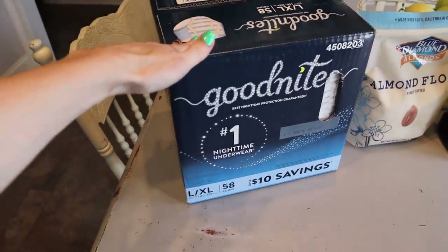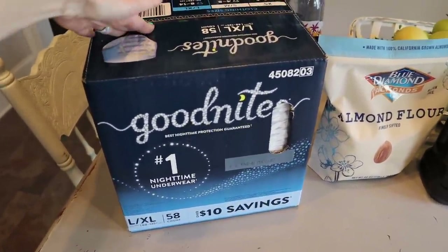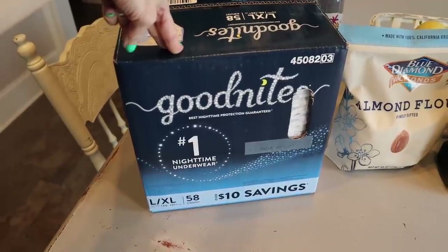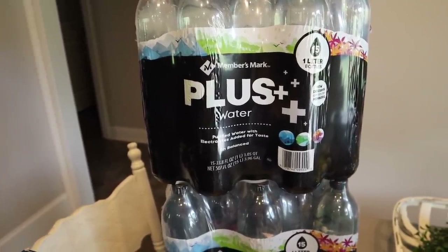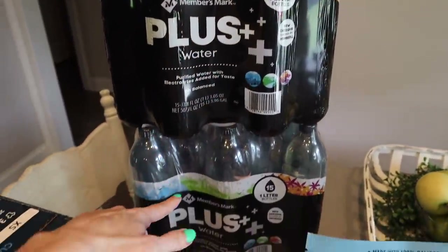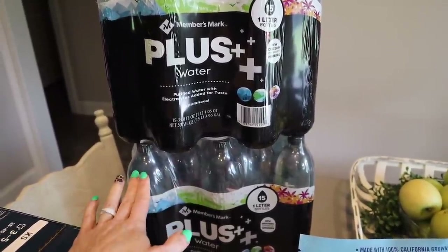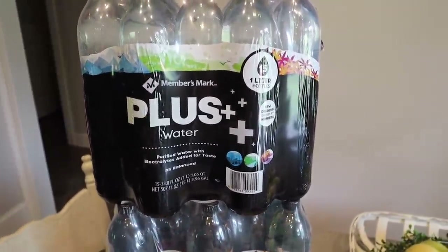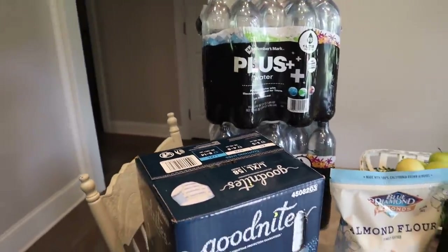Something else I couldn't wait for the monthly haul for was to get Trey some more Good Nites — we need these for him occasionally at nighttime because with his autism we still have some potty issues, and I know a lot of ASD moms and dads can relate. I also went ahead and got more of the Members Mark Plus waters with electrolytes — less than nine dollars for 15 one-liter bottles, so I got two. I know I have a problem, that's probably not going to last until the monthly haul!